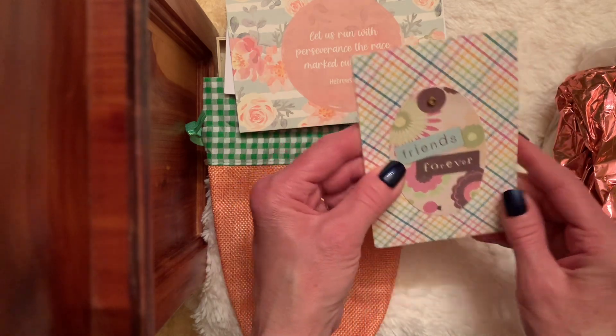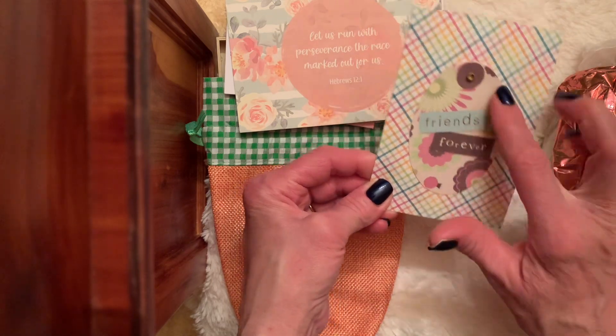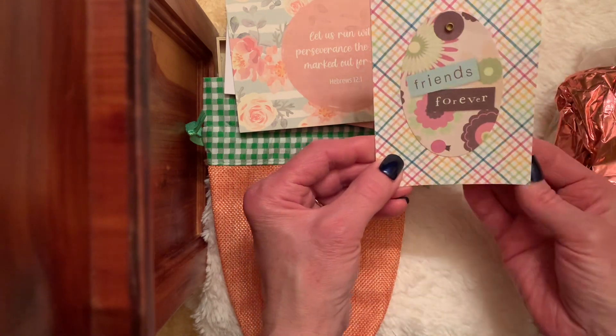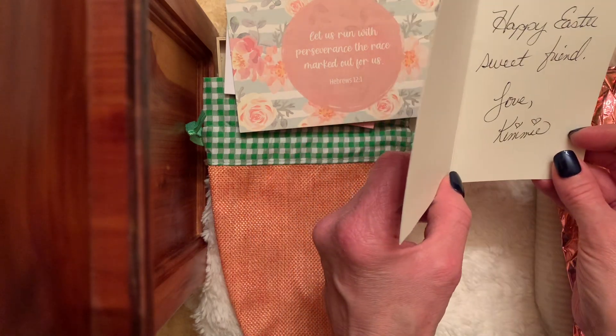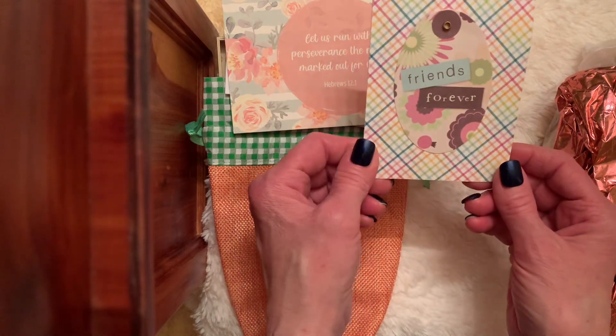Friends forever. This is her fun card Friday. Look at that — she took the shape of the egg and then she put the little brad in the center. So cute, Kimmy. Happy Easter, sweet friend. Love, Kimmy. Happy Easter to you too, Kimmy.